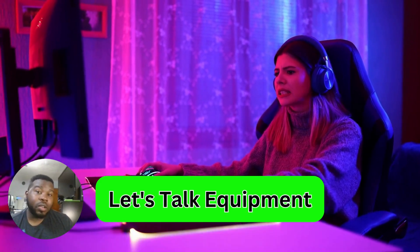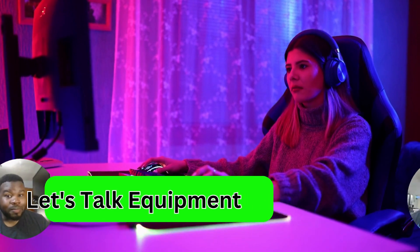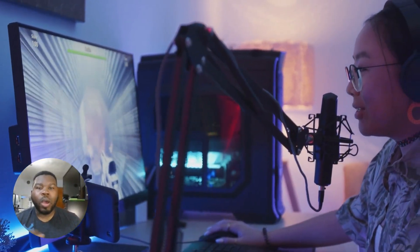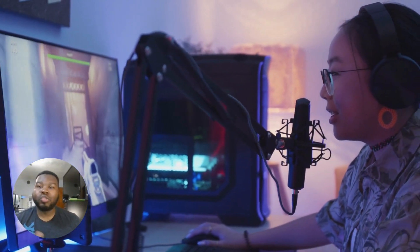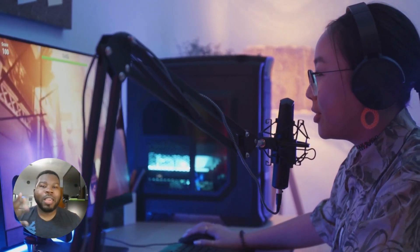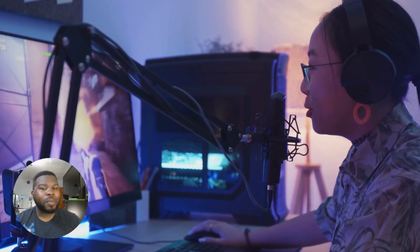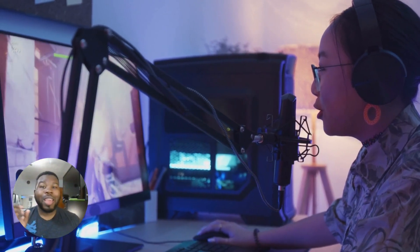Now let's talk equipment. Investing in quality equipment is essential for a smooth streaming experience. You'll need a capable gaming PC, a reliable internet connection, a high-definition webcam, a quality microphone, and good lighting. Create a comfortable and visually appealing streaming space.